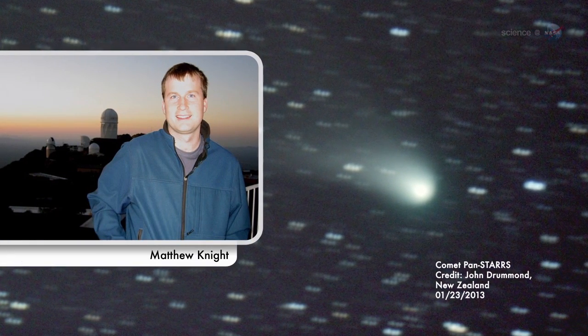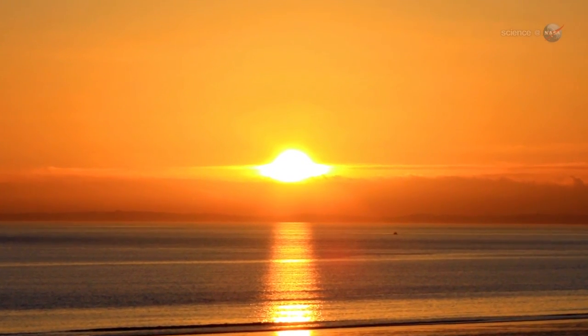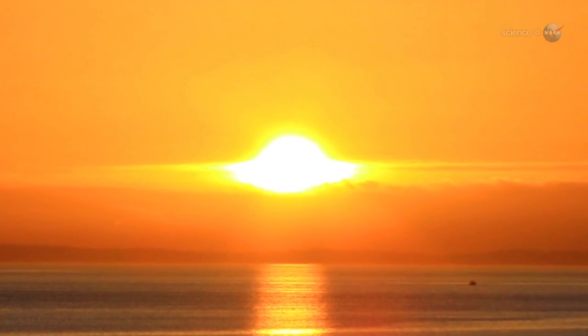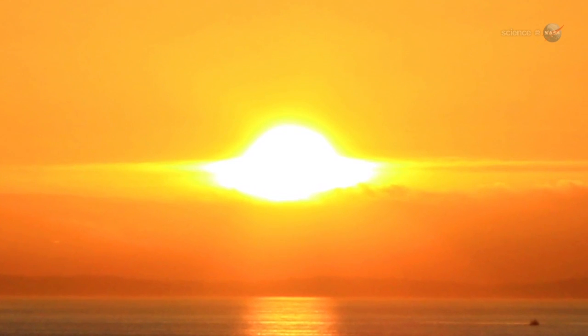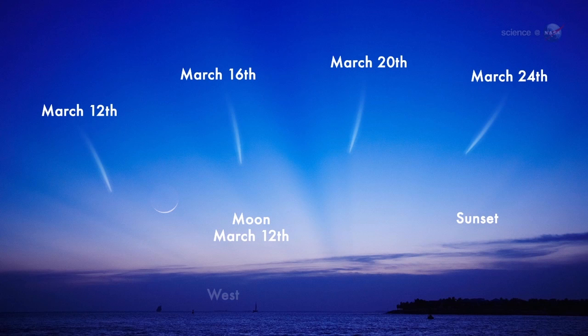Because of its small distance from the Sun, PanSTARRS should be very active, producing a lot of dust and therefore a nice dust tail, predicts Matthew Knight of the Lowell Observatory. However, he cautions, it could still be difficult to see. From our point of view on Earth, the comet will be very close to the Sun, meaning it is only observable in twilight when the sky is not fully dark. The best dates to look may be March 12th and 13th, when PanSTARRS emerges in the western sunset sky, not far from the crescent moon.